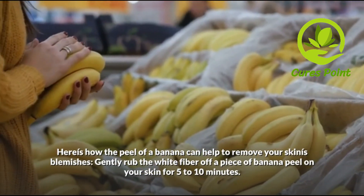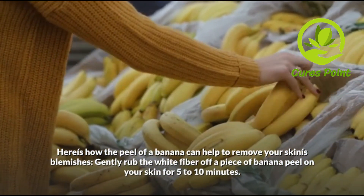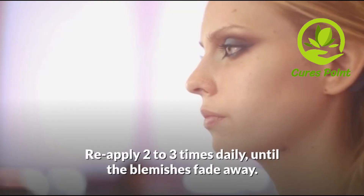Here is how the peel of a banana can help to remove your skin's blemishes: gently wipe the white fiber of a piece of banana peel on your skin for 5 to 10 minutes. Let the remaining fiber sit on your skin for at least 20 minutes. Reapply two to three times daily until the blemishes fade away.